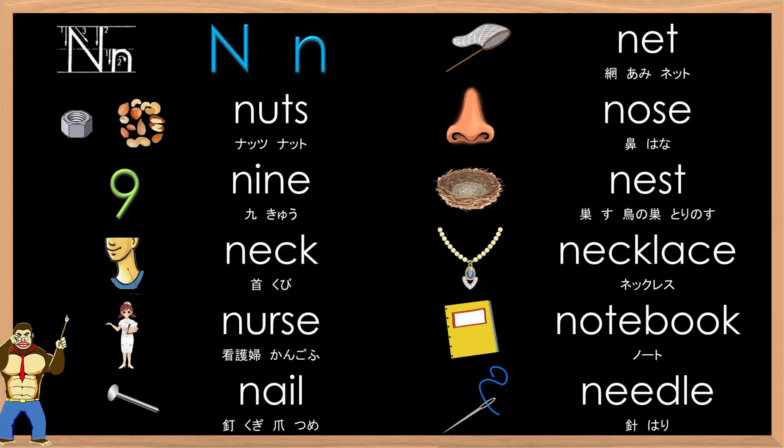Even faster. Big N, small N. N-N-N-N. Net, Nuts, Nose, Nine, Nest, Neck, Necklace, Nurse, Notebook, Nail, Needle. Who wants to try next?